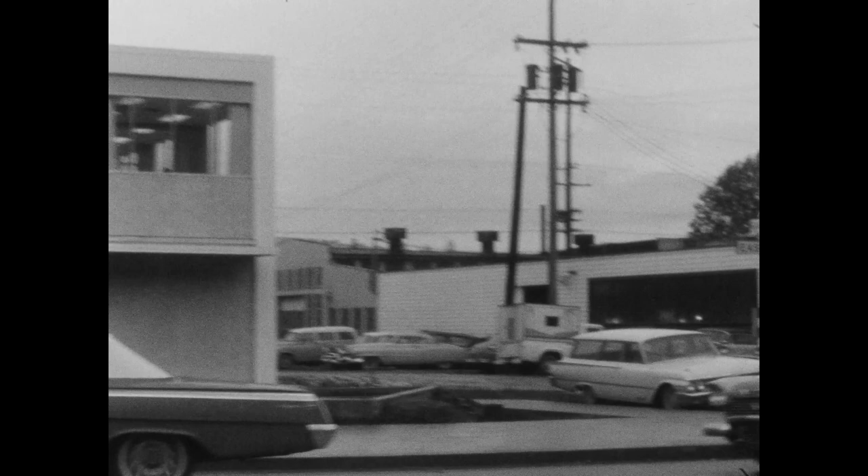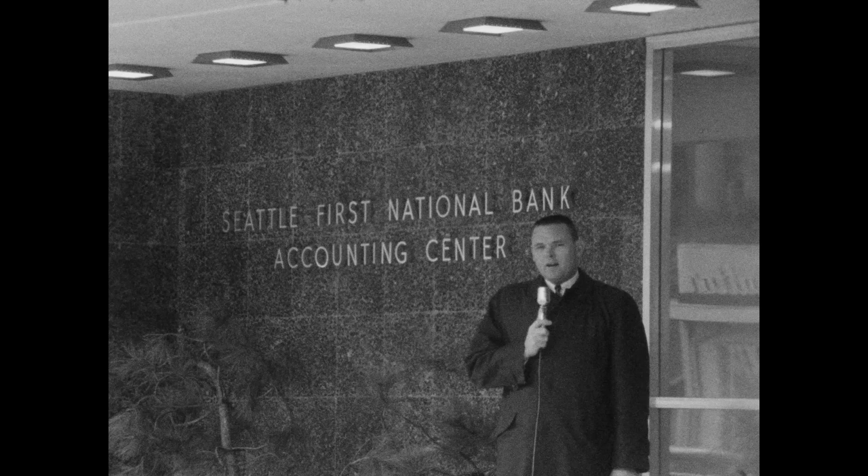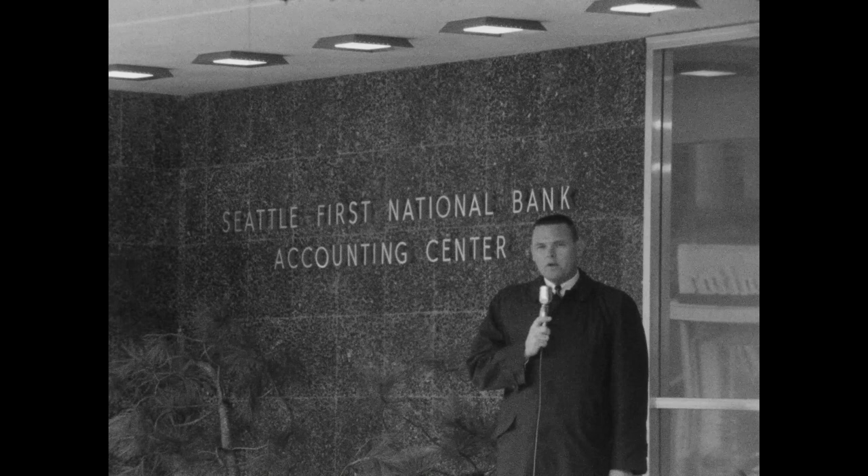Here at the corner of Eastlake and East Garfield Street, the new Eastlake Avenue branch is open and ready to serve you. Hello everybody, this is Keith Jackson reporting for Seattle First National Bank with news of interest for those of you who travel to and from downtown Seattle along Eastlake Avenue.